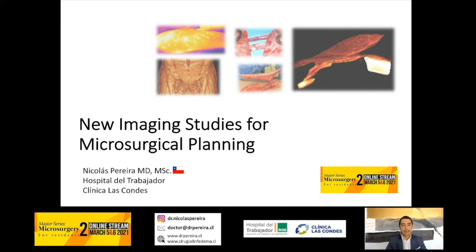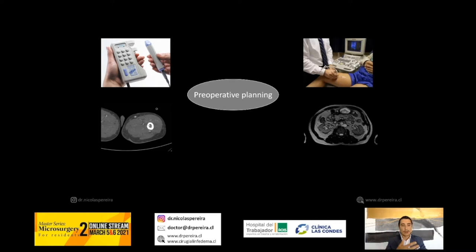Hello everyone, I'm Nicos Pereira, a Chilean microsurgeon, and I would like to thank the organizing committee for this kind invitation and the opportunity to share with you all. What I'm going to talk about is something very important in my opinion: new imaging studies for microsurgical planning, because in the microsurgical procedure, pre-operative planning is one of the most important things.